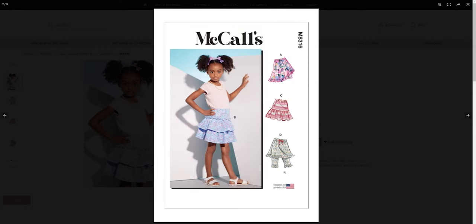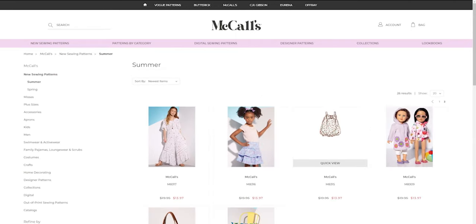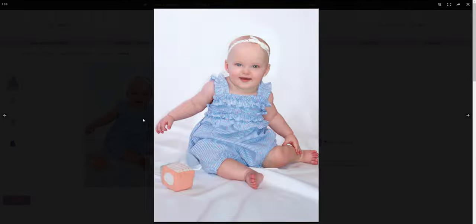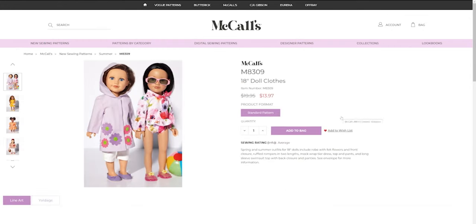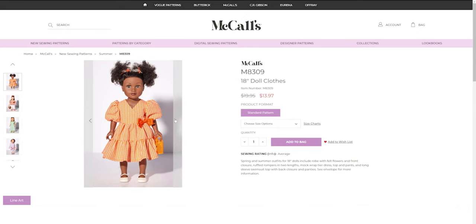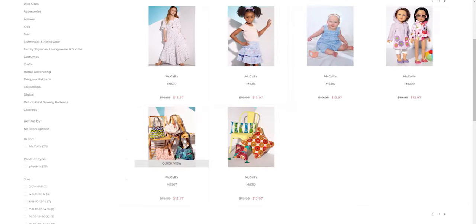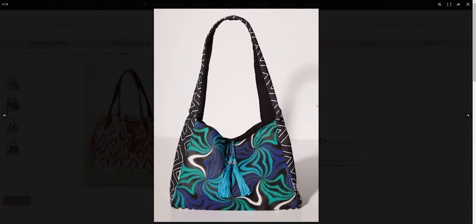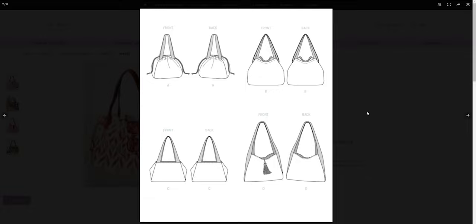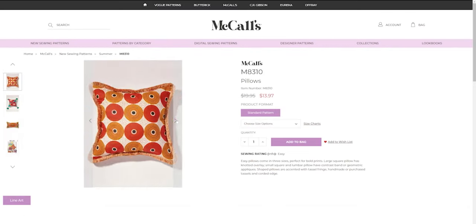For M8322, we have a dress that comes in a couple different lengths and a couple different bodice styles. We have a sweetheart neckline with a little bit of a plunge, and then a higher neckline, along with two different skirt lengths. There's also a halter style and a spaghetti strap style.